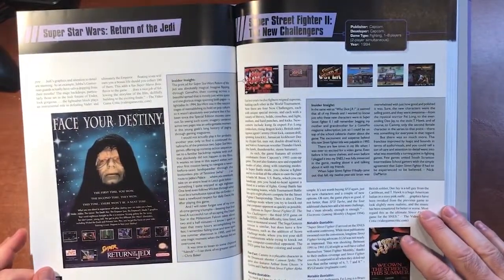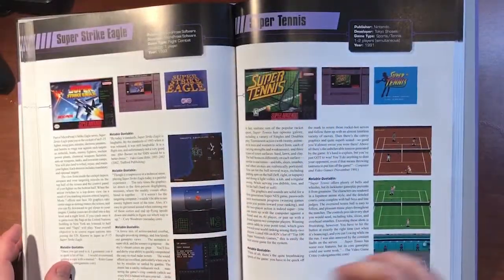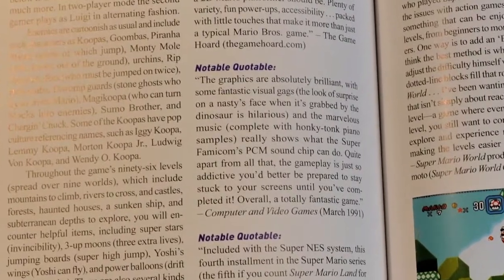Along with details about the game, Brett likes to include 'Notable Quotables,' which is information stated in different magazines and reviews back when the game came out. It's really interesting to read back and see these perspectives of the games taken right at the time of their release.